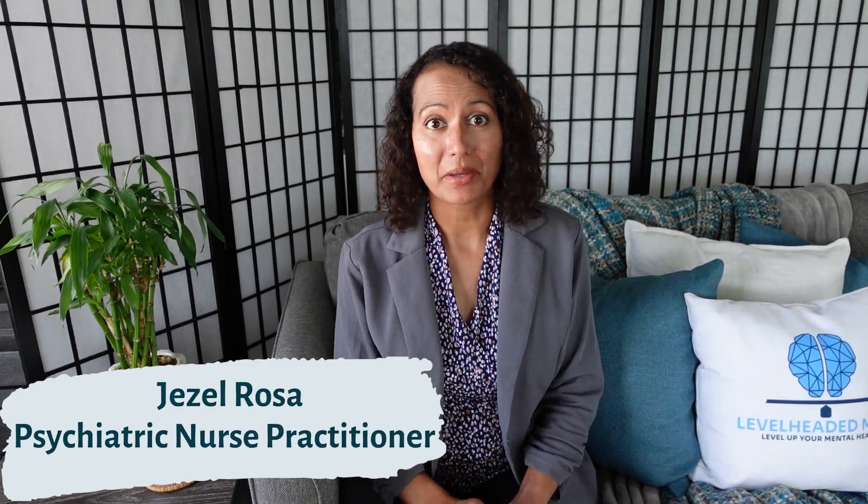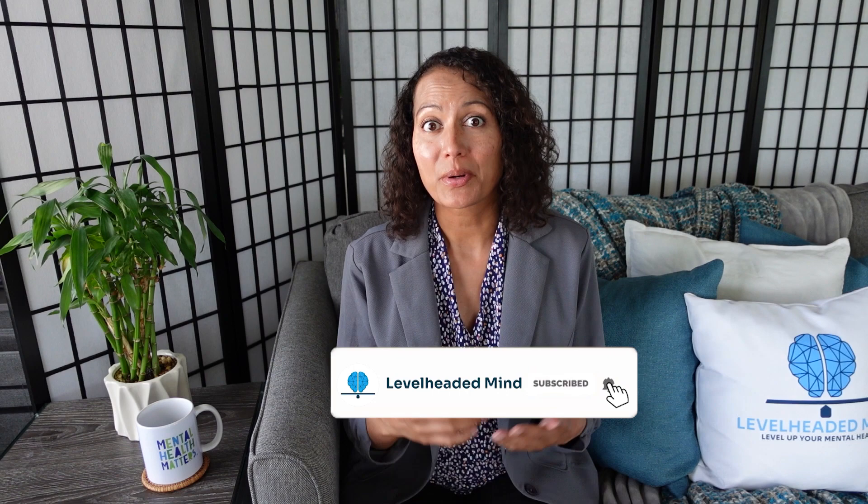Welcome back. In today's video, we're going to be talking about escitalopram or Lexapro and sertraline or Zoloft. This is in response to one of my patients who actually requested that I make a video comparing these two medications.